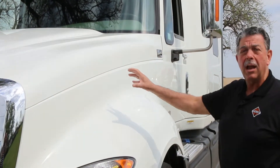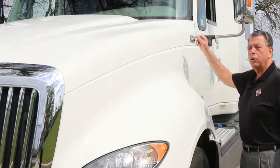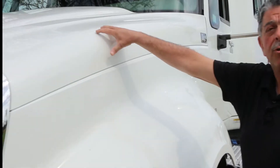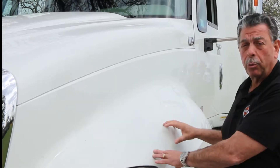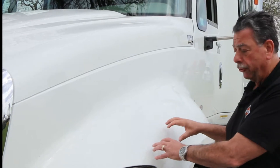The advantage of the composite hood is that it is lighter and stronger than fiberglass. We've sectioned the hood so that if you damage a corner, you replace just that section rather than the entire hood. This results in less downtime, less cost to repair, and better overall low cost of ownership.